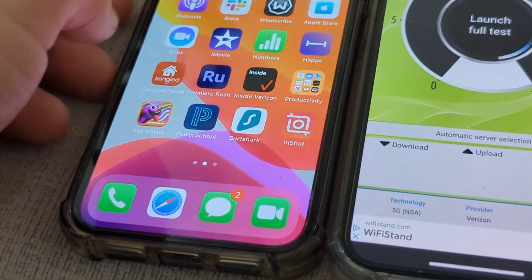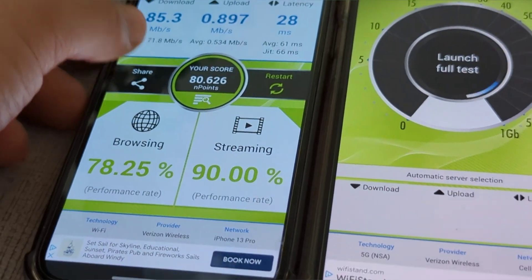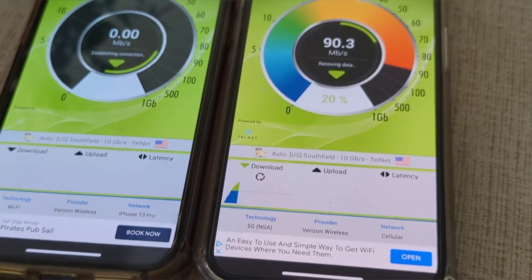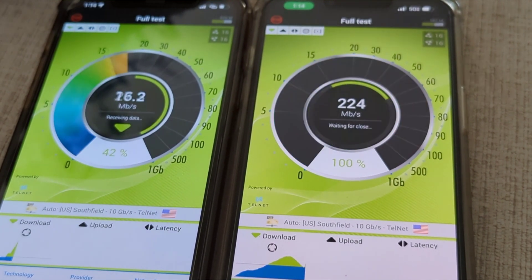Here's some fast.com testing — we're in the 200 to 300 Mbps range. I'm now going to run some nPerf testing on both devices and run them at the same time to really push the connections as hard as I can.